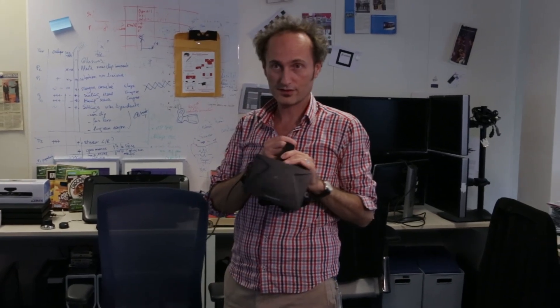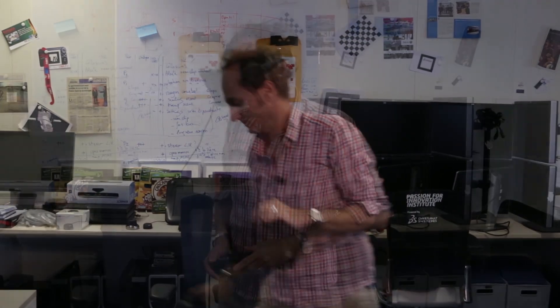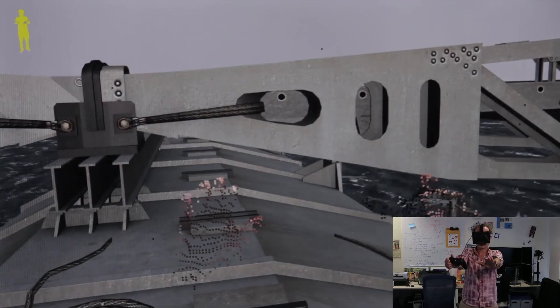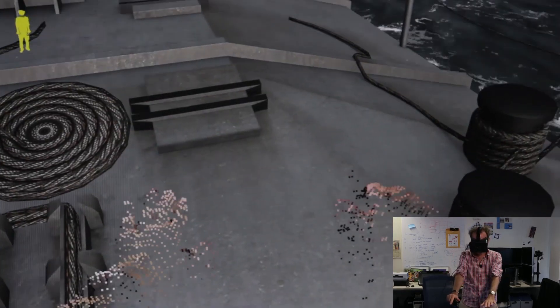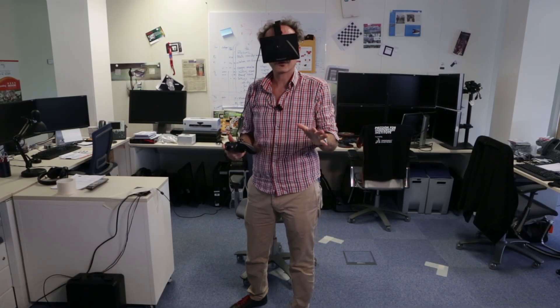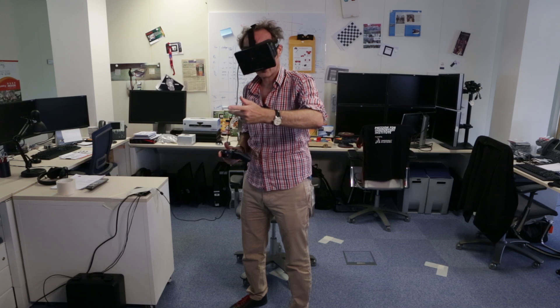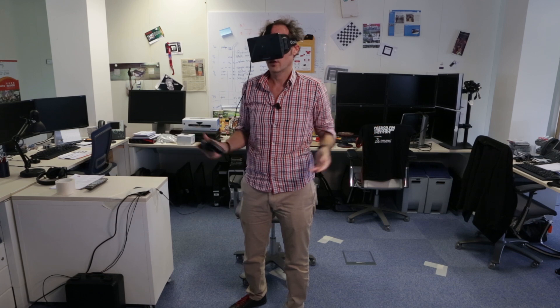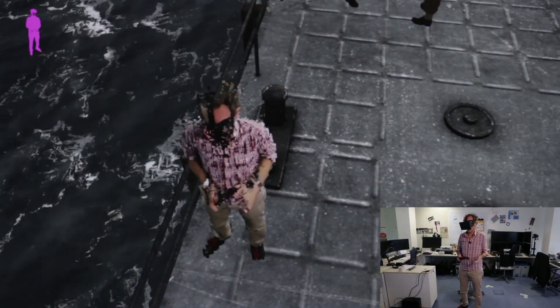Now I have an Oculus Rift and a pad. What you can see here is that I can see my own hands. I can also look at my own body — these are my own feet. Now that you've seen the first-person view, let's switch to a third-person view so you get a better understanding of what's happening.